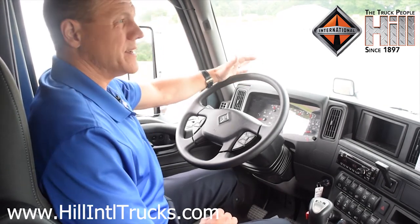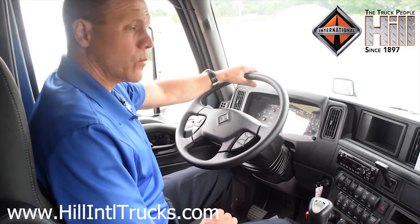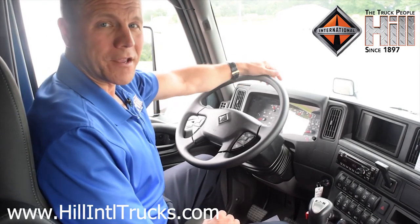Lastly, the LT offers the best-in-class suite of warranty coverages available in the industry. So what do you say — you ready to take it for a spin?